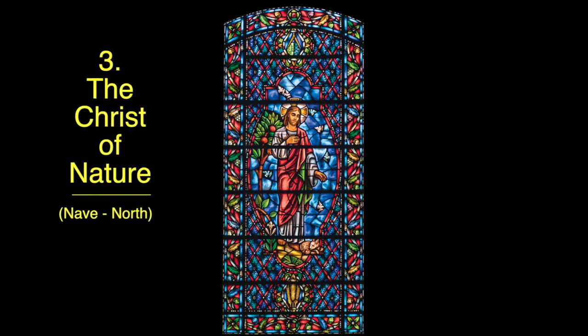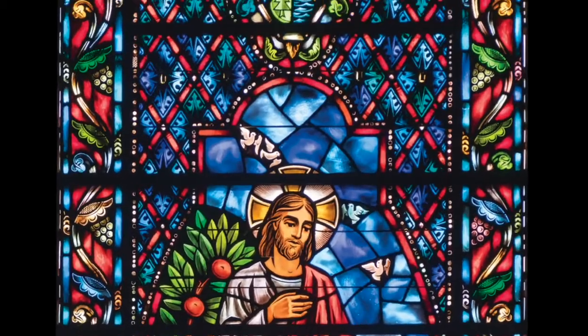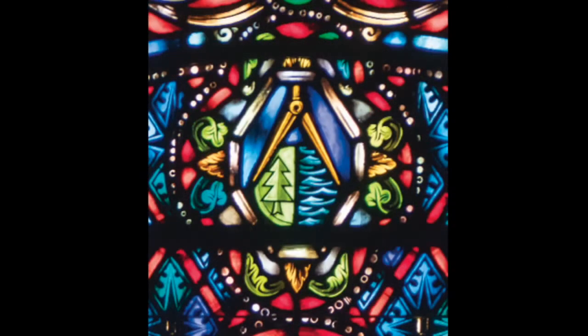Window number three: the Christ of Nature. I like to start in this window with the small medallion at the top. In it you see architects' dividers separating the green land from the blue sea. Much of the first chapter of Genesis deals with creation — light from dark, waters above from waters below, dry land from the sea, day from night, animal life from plant life, living creatures on land from living creatures of the seas. Inherent in all the creation was a lot of dividing and separation.